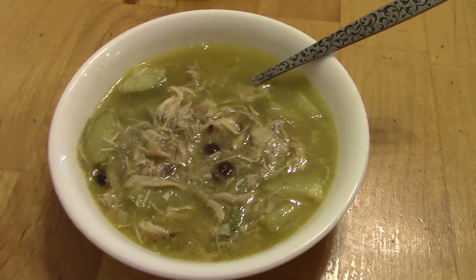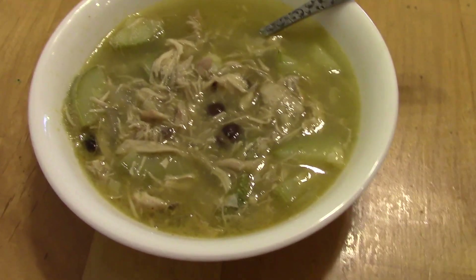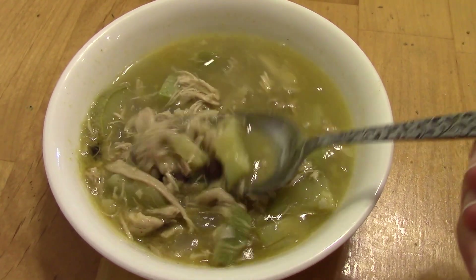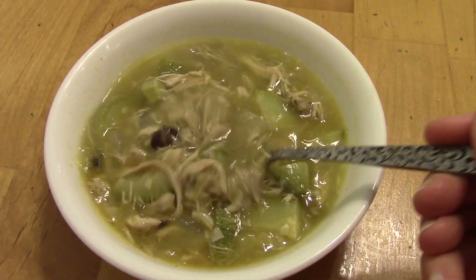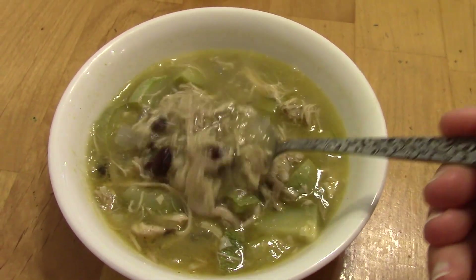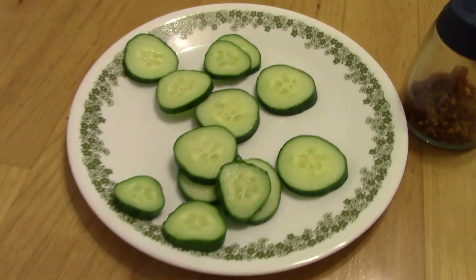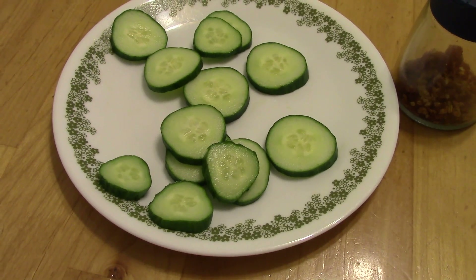Thursday night dinner is chicken tomatillo soup. I also usually put beans and corn, but I didn't have very much of either of those, so I put a bunch of zucchini in. There's some chicken, chicken broth, and tomatillos, jalapeños, onion, all sorts of yummy stuff. I put a little bit of cumin and a little bit of smoked paprika. I also have some cucumber slices to go with it.